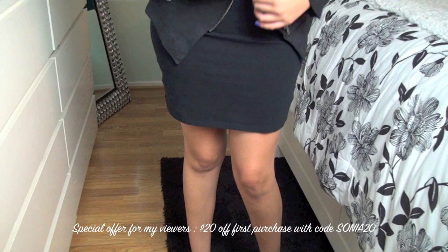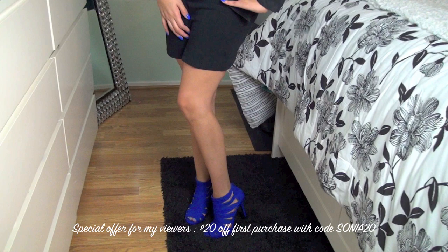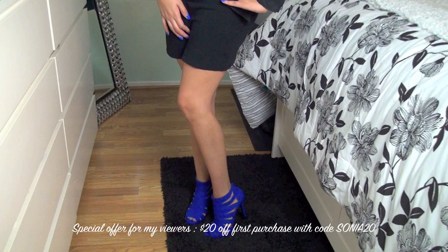I am pairing these really cool cobalt blue heels — they're called Julianne, and for my viewers only $20 off with code SONIA20, so make sure you write that down. I paired it with this black-on-black, really thin motorcycle jacket with my cotton dress. Adding a couple of accessories because time is almost up and I've got to go.